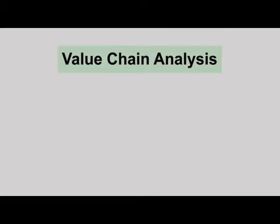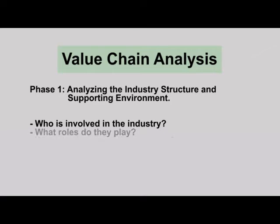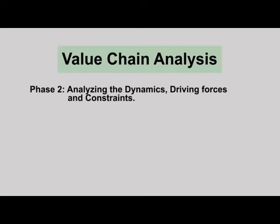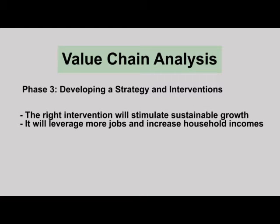Value chain analysis has three distinct phases. The first is to understand the structure of the industry and its supporting environment — we learn who is involved in the industry and the roles they play, and the importance of supporting services and the enabling environment. The second phase is to understand the various dynamics in the sector, how it has evolved and the forces that have driven or restrained that evolution. This lays the foundation for developing a growth and intervention strategy. The final phase is to identify strategies to address those constraints. The right strategic intervention will stimulate and accelerate the industry's sustainable growth, leveraging more jobs and increasing household incomes.